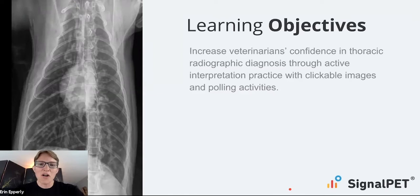So excited to get to talk to you all about increasing your confidence in thoracic radiographic interpretation. I was a practitioner for eight years, so hopefully this will give us some real practical pointers and hopefully we'll get to practice a lot.